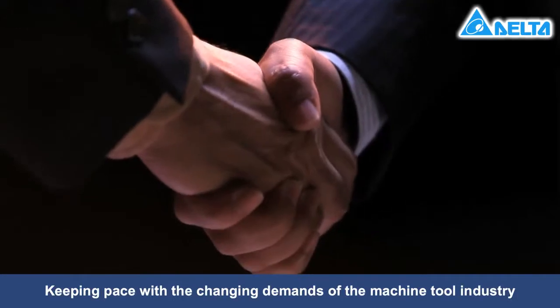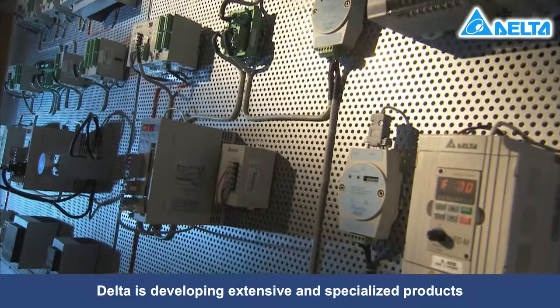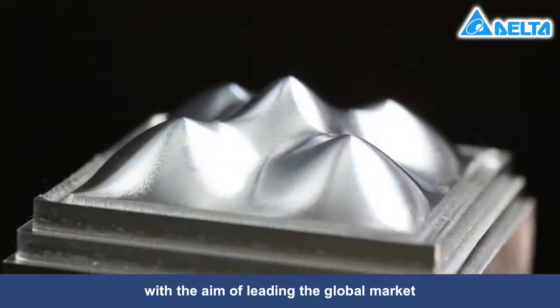Keeping pace with the changing demands of the machine tool industry, Delta is developing extensive and specialized products that offer high efficiency and high precision for machine control and automation, with the aim of leading the global market.